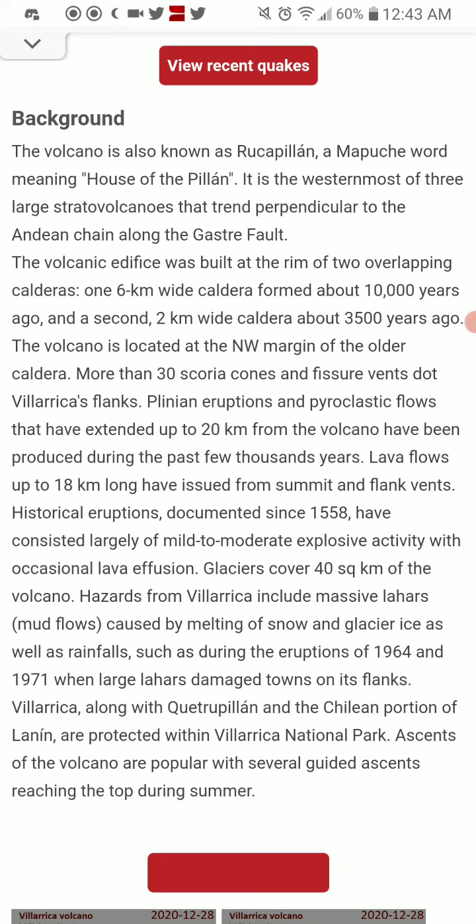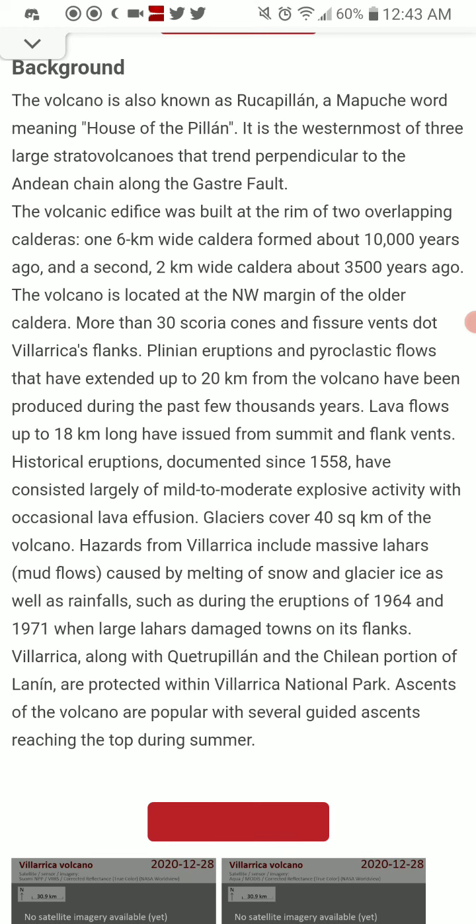Historical eruptions documented since 1558 have consisted largely of mild-to-moderate explosive activity with occasional lava effusion. Glaciers cover 40 square kilometers of the volcano. Hazards from Villarica include massive lahars — mudflows caused by melting of snow and glacier ice, as well as rainfall, such as during the eruptions of 1964 and 1971.